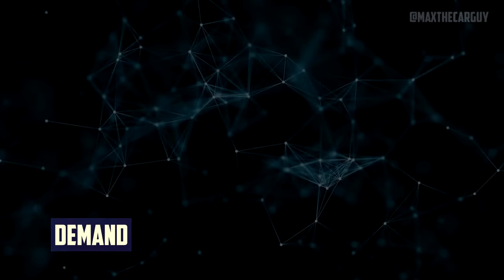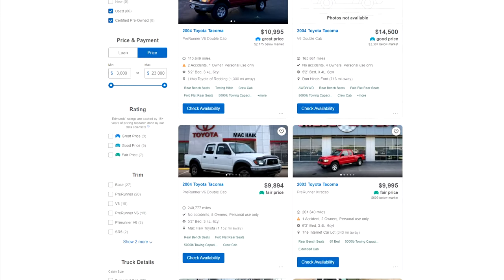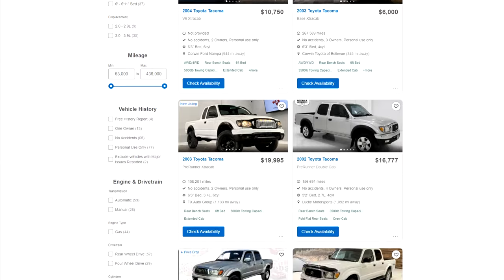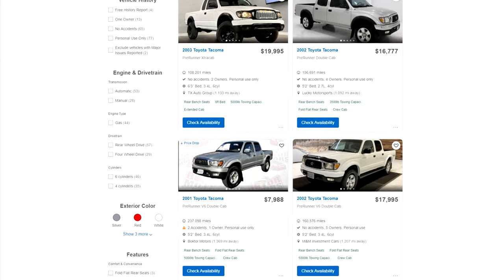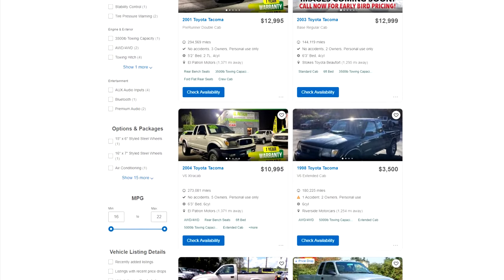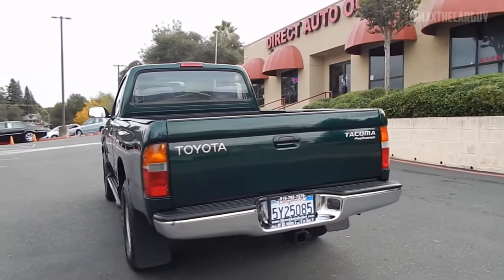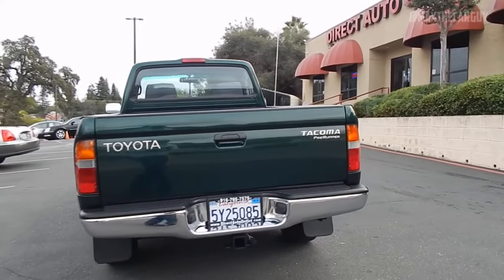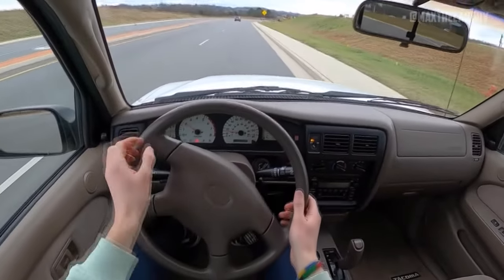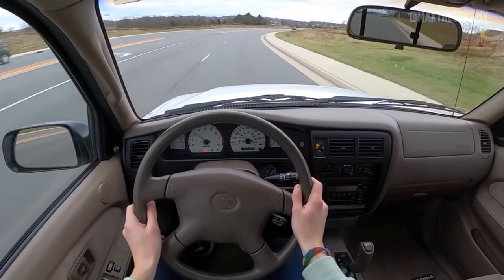There is a rise in demand for these trucks as a result of two things. The first is their deservedly well-known track record of dependability. The lack of available first-generation Toyota Tacomas is the second contributing factor, because rust issues force Toyota to buy the majority of the 1995–2004 models directly from its customers. The result is low supply and high demand, which causes price increases. The good news for truck sellers is that their truck will hold its value pretty well in the long run, and there will still be high demand when you decide to sell your Tacoma.